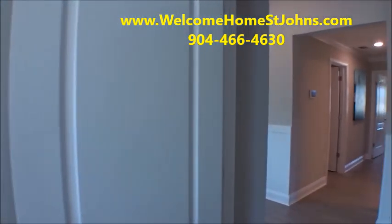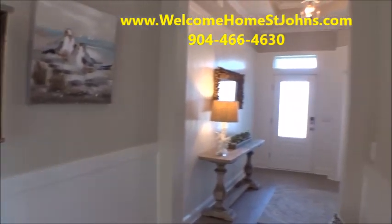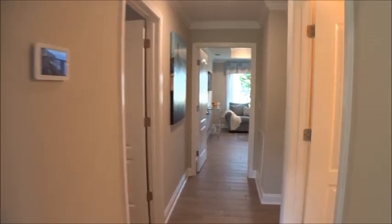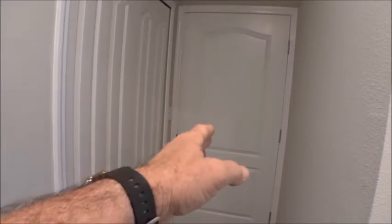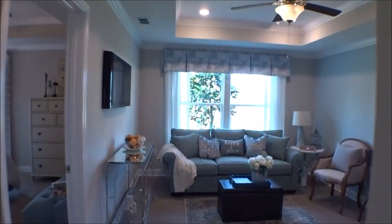Coming back out into our main area — if we look to the right we see the entry space, what a beautiful space that is with the front door. Looking to the right coming down the hall, that'll be our generational side. We have a powder bath, and then of course there's the entrance with some closet space where the air handler is. That's also the entrance to the three-car garage. And coming on over here, this is our generational side.